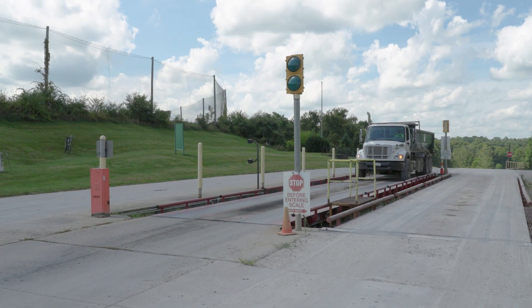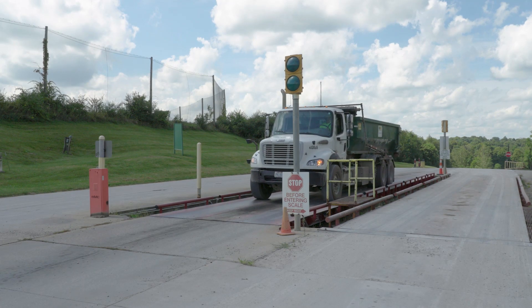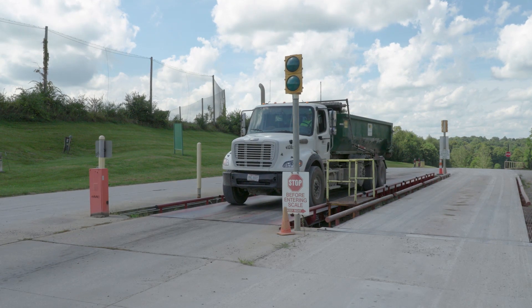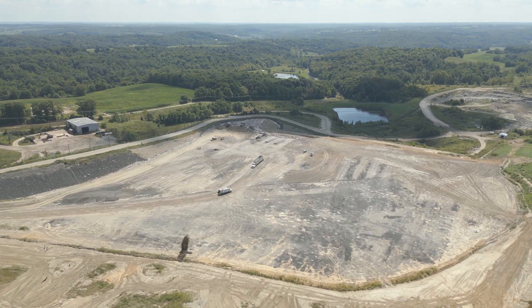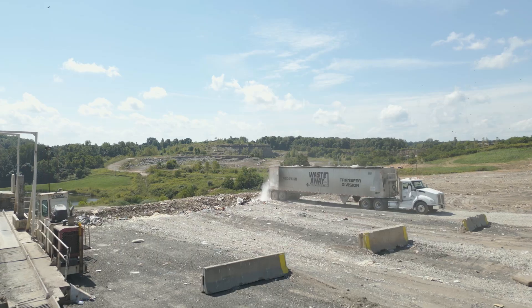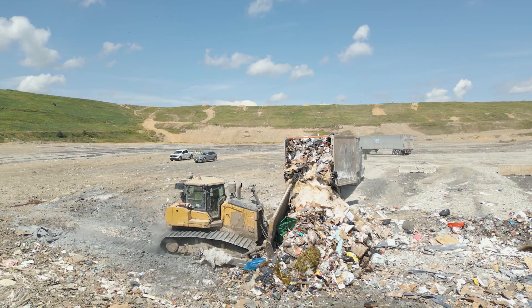All trucks hauling waste are weighed and recorded, and protocols are always in place to ensure hazardous or any other prohibited waste is not disposed. Trucks go directly to the active disposal area to deposit their haul, where specialized equipment spreads and compacts the waste.